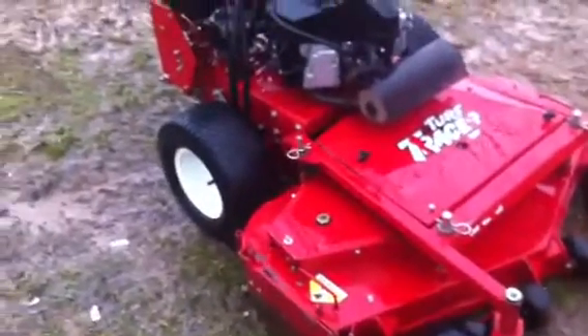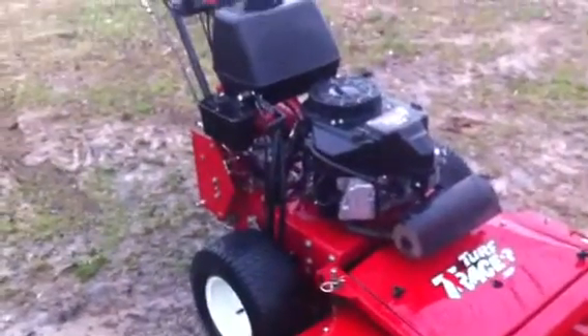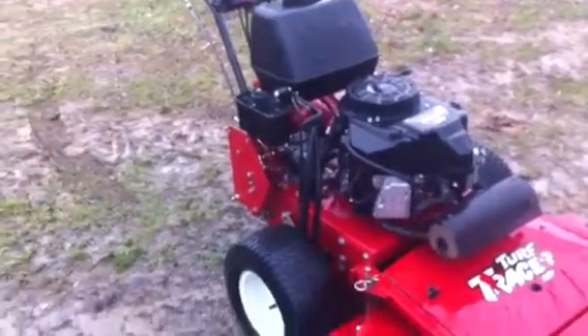Very versatile mower. Fits in the bed of a pickup truck. And very sought after. Alright, I'm gonna start it up and let you hear it run.